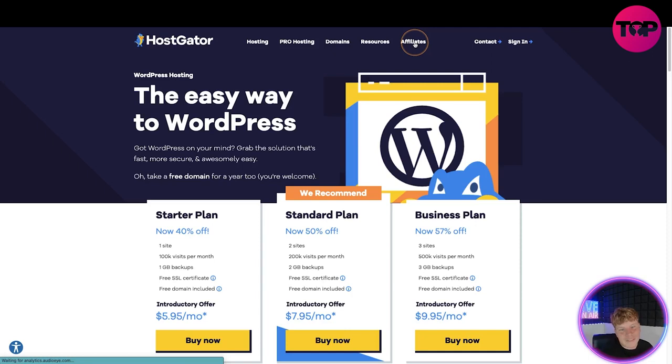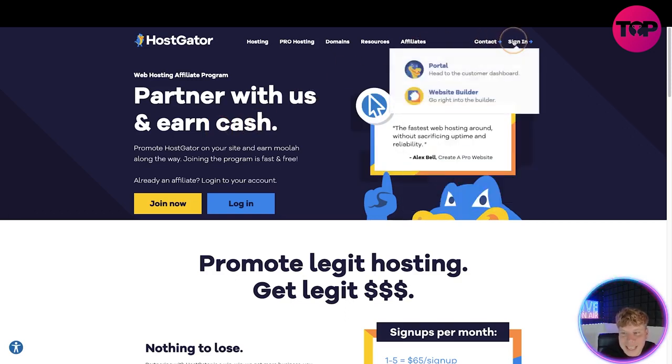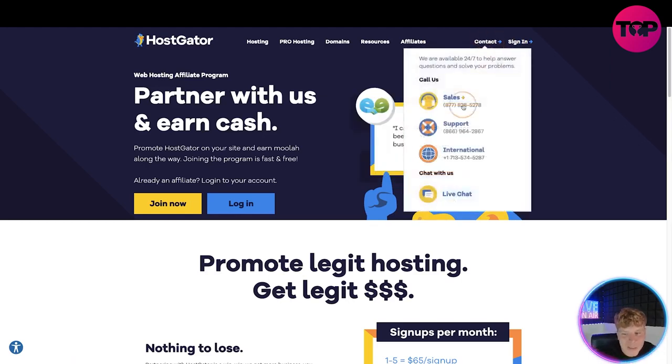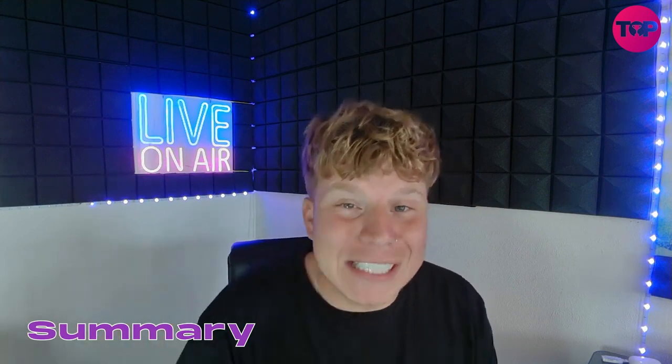There is also an affiliate side to it, so you can join in and actually start making money if you prefer that. What you want to do is get signed in, get to the portal, make yourself an account, get involved, and if you need to contact them, you can do that right here.